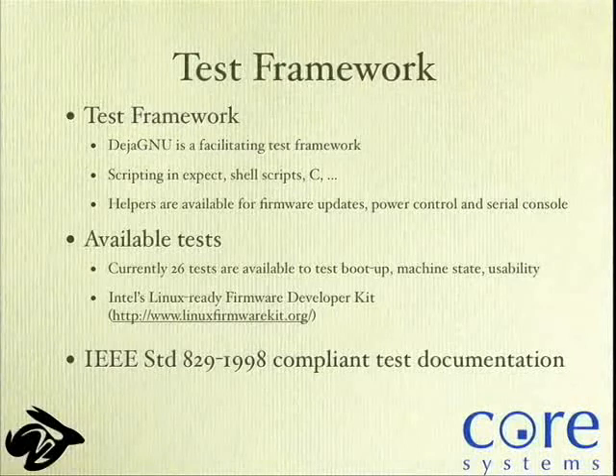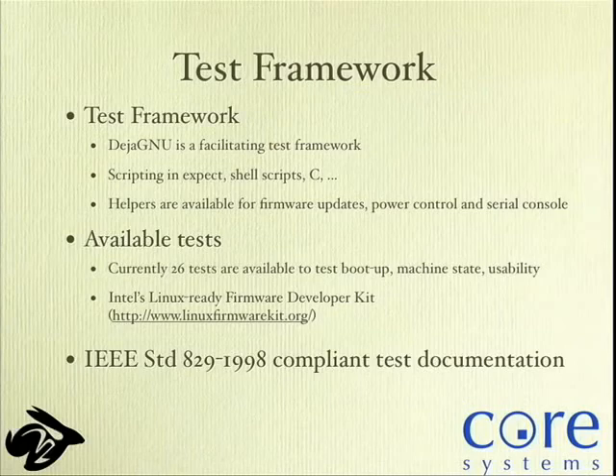The test framework is written in DejaGnu — kind of nice, but also kind of old. A couple of months after building it I found out about a nice Google test framework and will look into using that for another release. We use small helper programs plugged into it for firmware updates, power control, and serial console. We have 26 tests in the test system at the moment, but we're improving. We test boot-up machine state — is everything set up correctly and is the machine actually usable? We also have an interface to Intel's Linux-Ready Firmware Developer Kit so we can plug in ACPI tests.